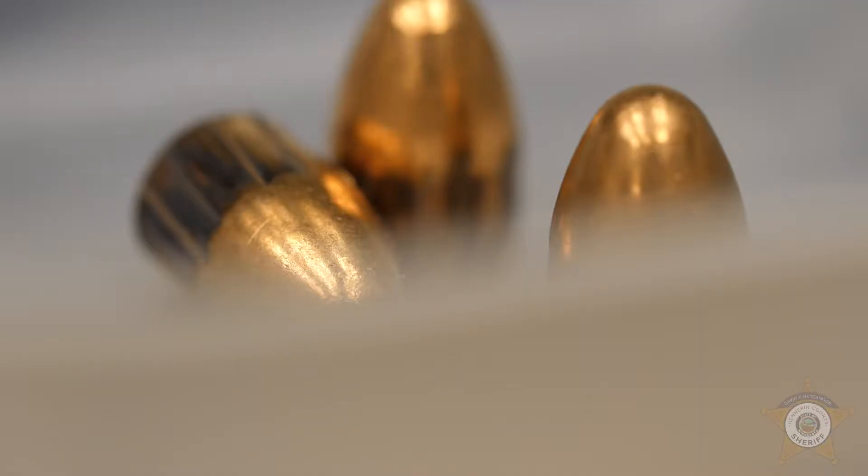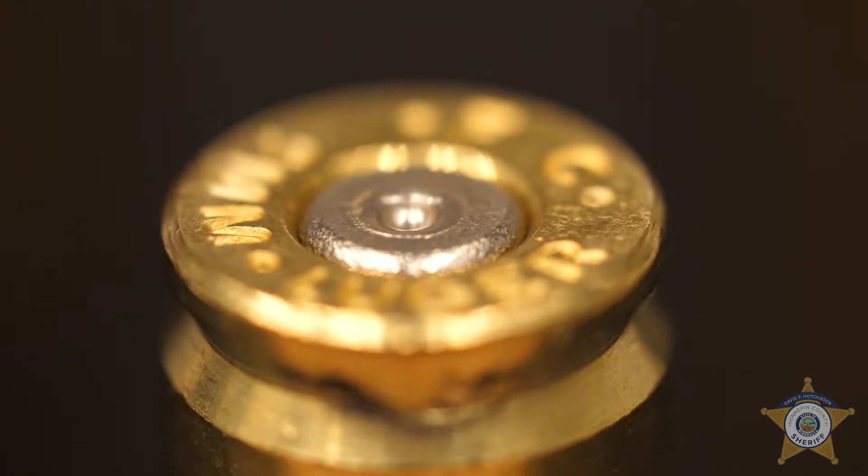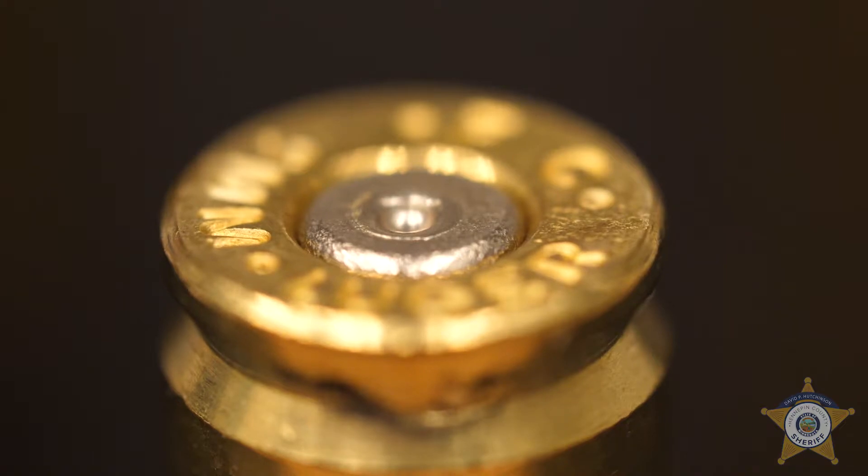As a bullet travels down a barrel, the rifling marks that have been cut into the barrel are transferred to the bullet, and they're unique to that gun. Similarly, when a cartridge case is fired, a firing pin will strike the primer on the head of the cartridge case, leaving behind unique features.